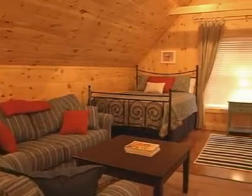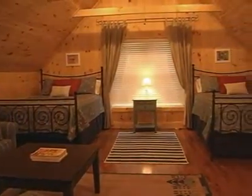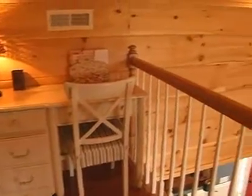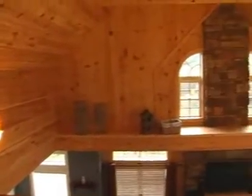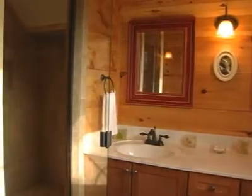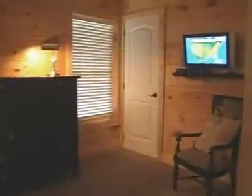The upper level features a large open loft with two couches and two queen size beds. There's a writing desk with a view overlooking the loft, and a nearby bathroom with double vanity and a tiled shower. Also on this level, there's a bedroom with a king size bed and a flat screen TV.